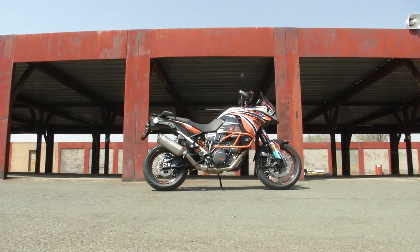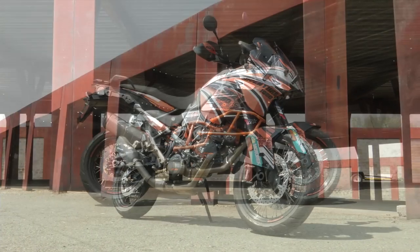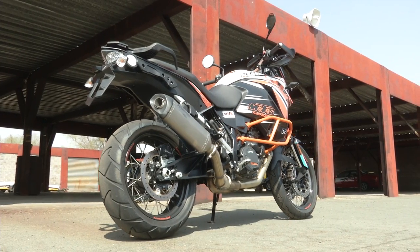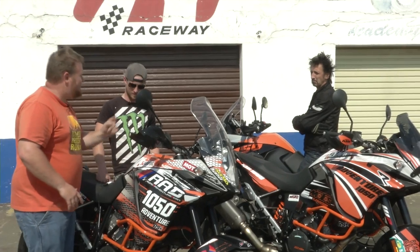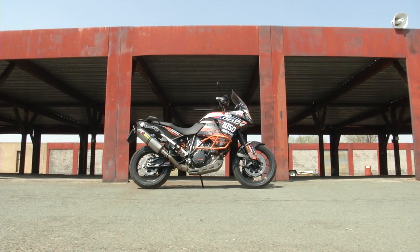Earlier this year they also had the LDBA, the Lowveld Dual Bike Adventure — basically a trip where a bunch of guys take adventure bikes to Mpumalanga and throw them off cliffs and then ride them back up again. And again, Dave Griffin, good rider, knows KTMs, didn't take a 1290, didn't take an 1190. He took a 1050, this 1050. So what we're saying is that there is really more to these bikes than meets the eye.